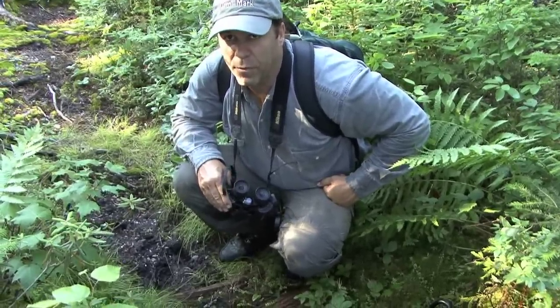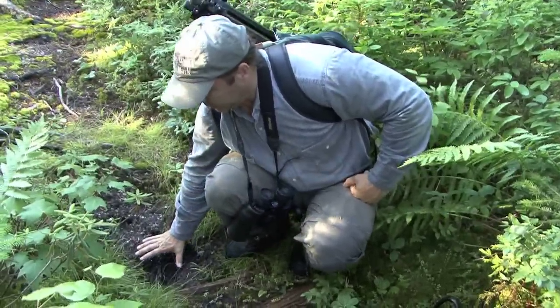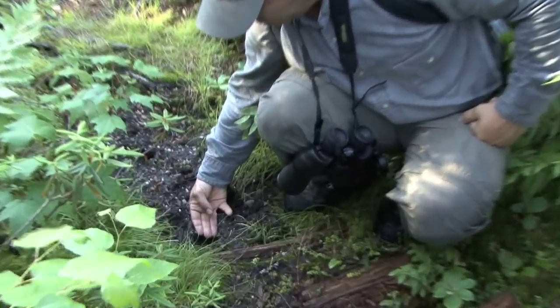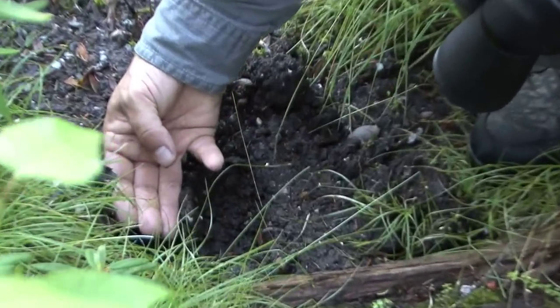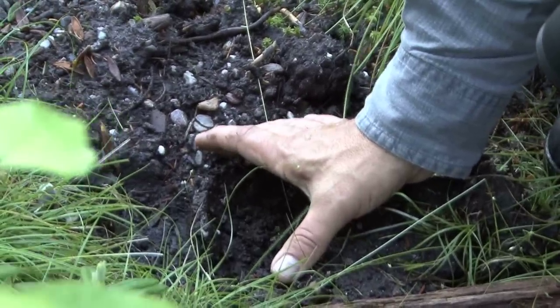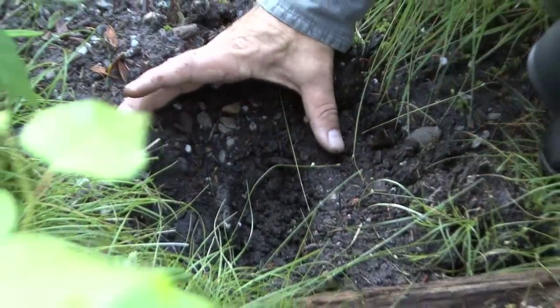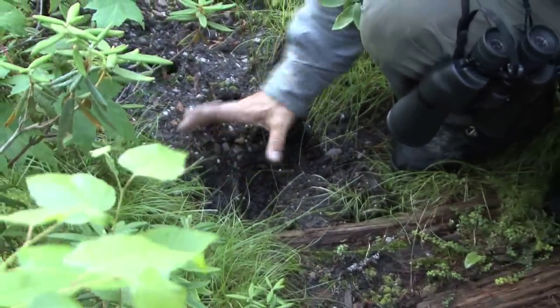Okay, here's an excellent example of a moose print. Look at the scale compared to my hand — it's enormous. You see, it's three fingers wide on each side of the hoof, and at least six or seven inches across. This is a really, really big moose. Look at the size of that. Absolutely fantastic.